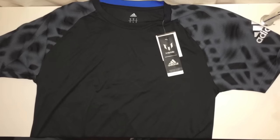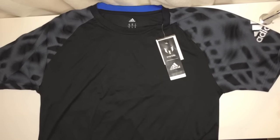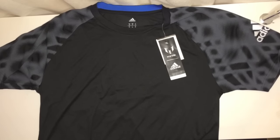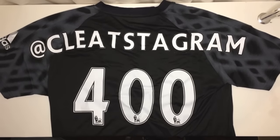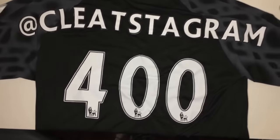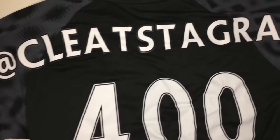Don't worry though, I didn't leave the store empty-handed. I picked up a blank jersey and got it customized with my Instagram account, as well as 400, as I'm about to hit 400,000 followers. And I know what you're saying — Luke, you jumped the gun a little bit here. You've got 396k, but I mainly did it as preparation, and I really like how it came out.